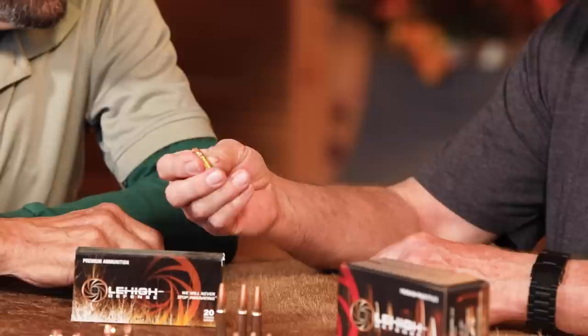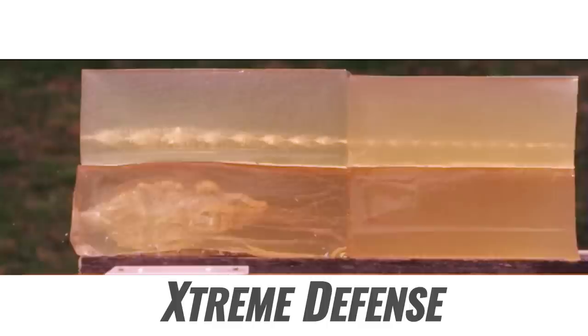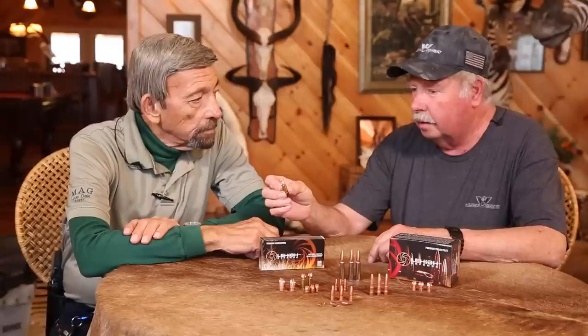There's no hollow point to clog up. The way this projectile works, when it hits the fluid, the flutes in the bullet here basically move all that fluid out of the way and it makes a large temporary and a pretty large permanent wound cavity that doesn't rely on expansion for it to do that. So it's a very consistent bullet.